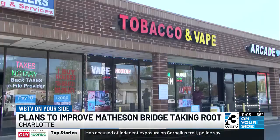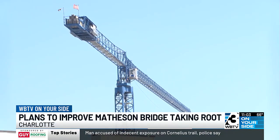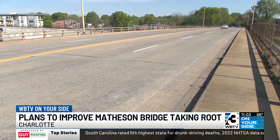Kili Lusanga owns Kili's Tobacco and Vape. His shop sits at the base of Matheson, where all the construction will soon be happening. He's only been open for three months and is hoping this new project will bring more people and mean a windfall for him. Small businesses need everything to grow bigger for us, so it could be bigger.